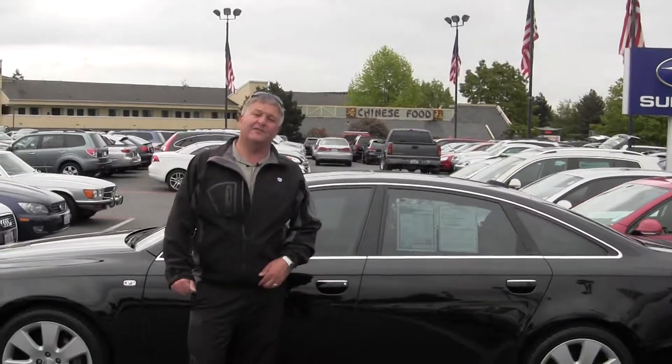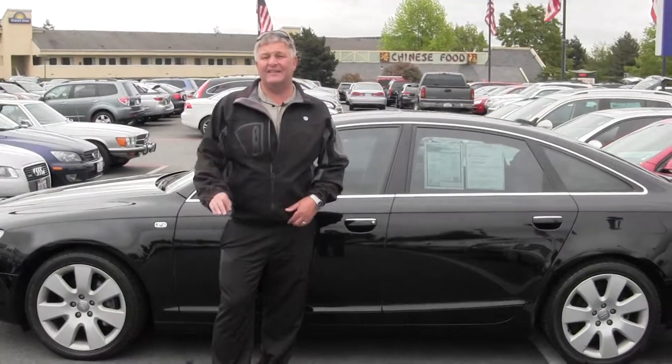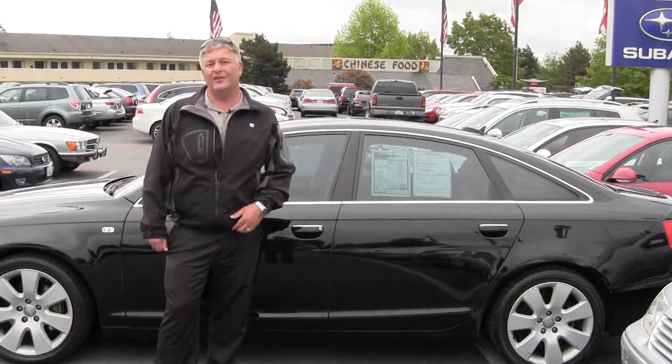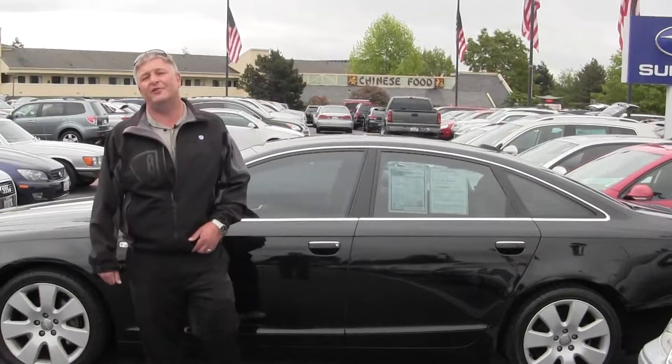Again my name is Andy Nelson here at Chaplin's Bellevue Volkswagen Subaru, I-90 and Eastgate. Give us a call at 425-641-2002 and ask for Andy. Thanks for taking a look at our video today and have a great day.